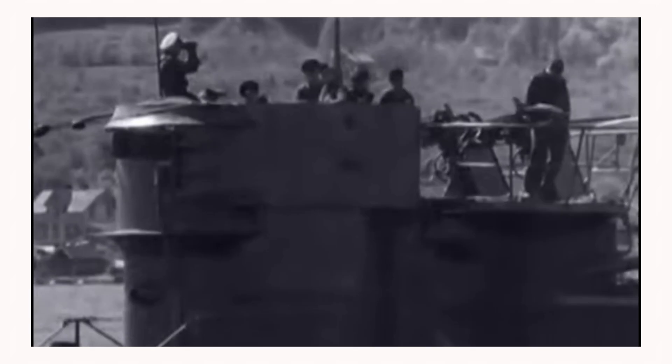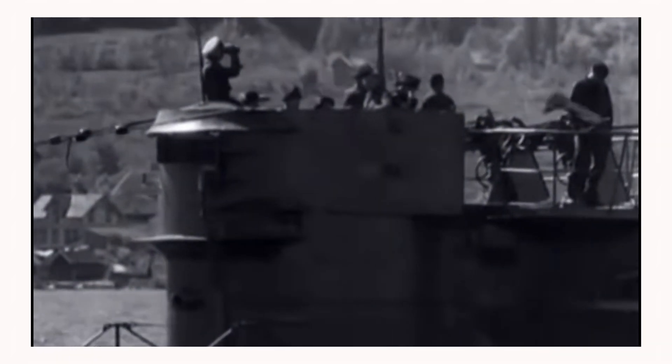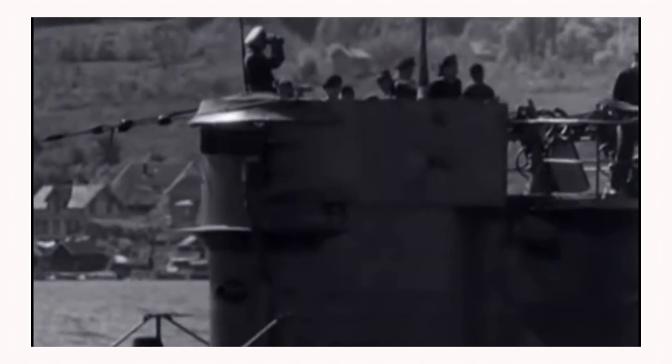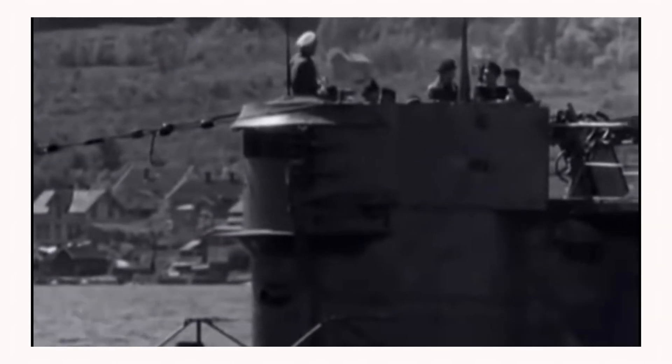U2511 set out on its first combat patrol on April 30, 1945, from Bergen, Norway — coincidentally the day of Adolf Hitler's suicide. However, due to a periscope malfunction, it had to return to base.